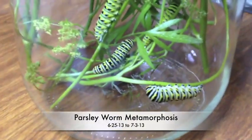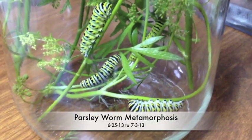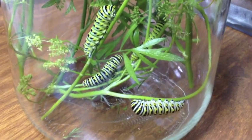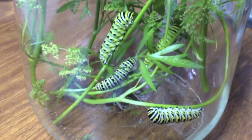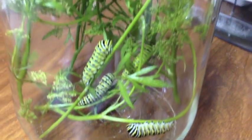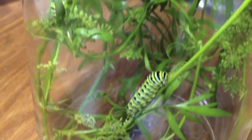I was out watering my garden, checking on my crops, and I saw these parsley worms on my parsley plants. I decided to take some of them and put them in a jar. They kept talking about Under the Dome, so I figured I would do my own Under the Dome thing and watch the process of the parsley worms turning into butterflies. That's what this video is all about.